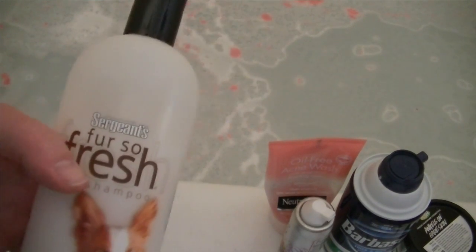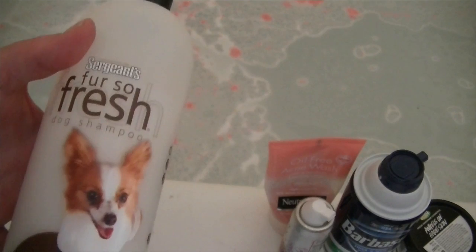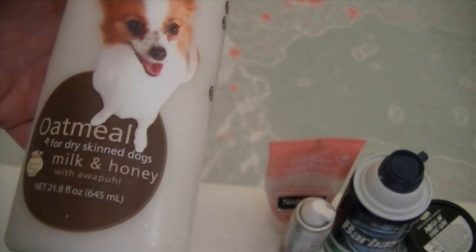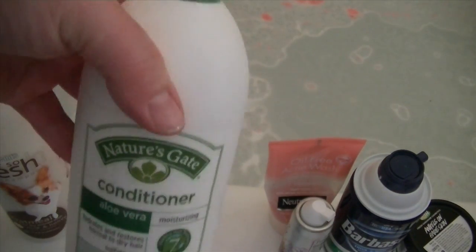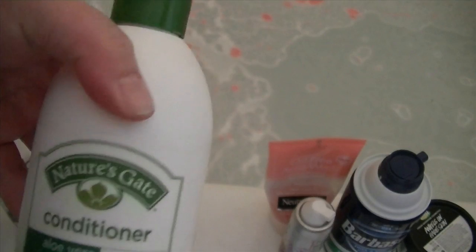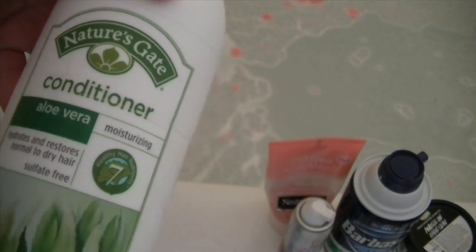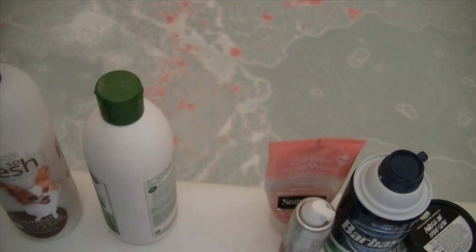We even have something for the dog in here — Sergeant's First So Fresh Dog Shampoo, Oatmeal for Dry Skinned Dogs with Milk and Honey! I didn't even know that was in there. And then my husband uses organic stuff — Nature's Gate Conditioner with Aloe Vera.